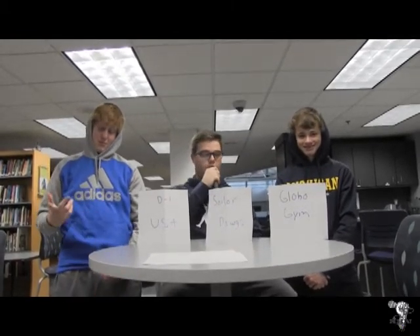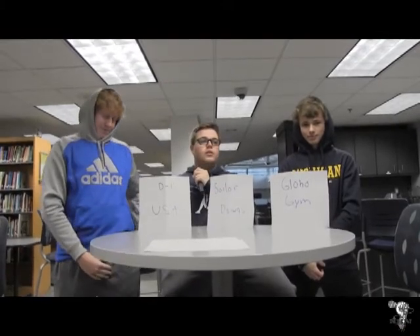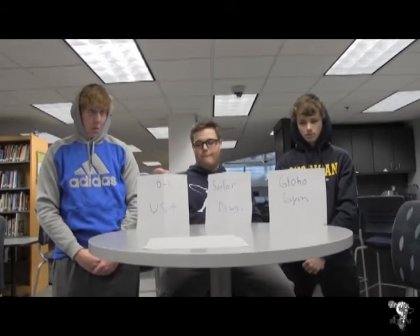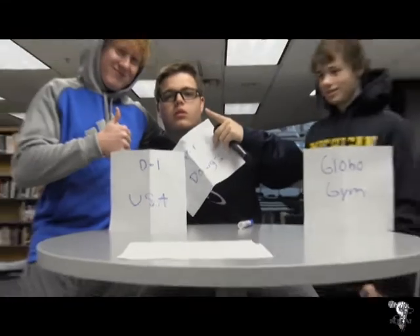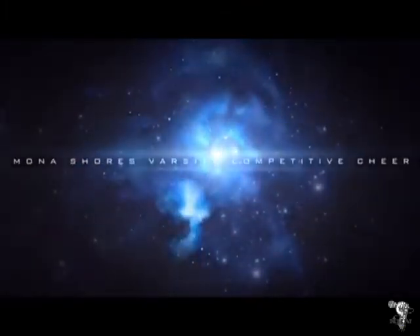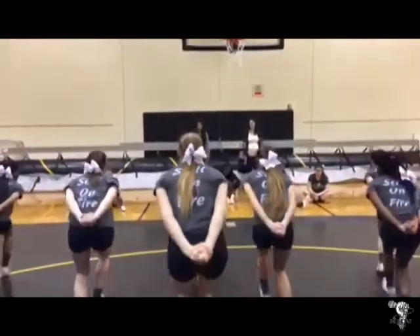First off, I'd like to thank God, my friends, my family — especially my pops — for helping me get to where I am today. I wouldn't be able to do it without you. I'm honored to be the number one ranked dodgeball player in the nation. For this next dodgeball tournament, I'll be taking my talents to the Sailor Dogs — baby! Let's go!